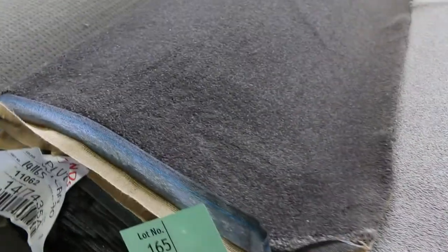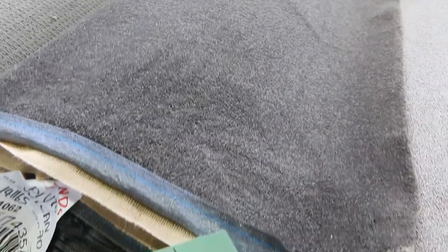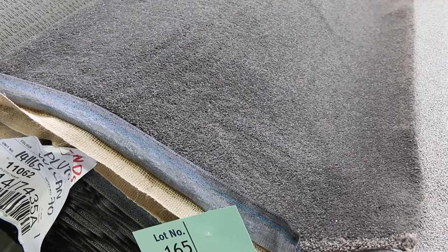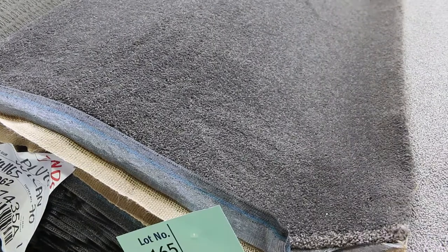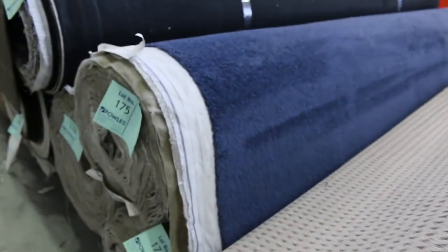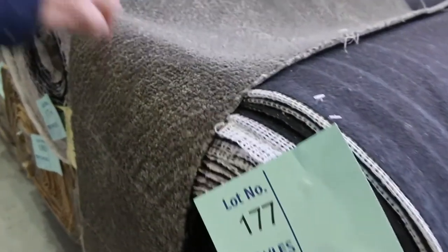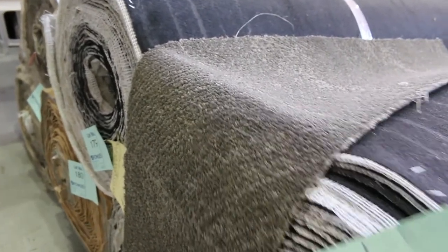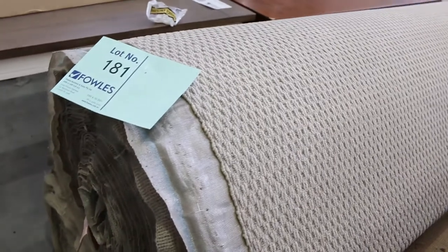Moving through, there are lots more loop piles generally selling for that $30 a metre mark. We've got some nice blue carpet — lot 175 is the same as lots 174 and 176, with a $30 a metre reserve. Lots 177 to 189 include commercial grade carpet good for shops, rentals, home — wherever you like. Again the $30 a metre mark. Lots 181 and 182 are a nice light-coloured loop pile, also starting at $30.